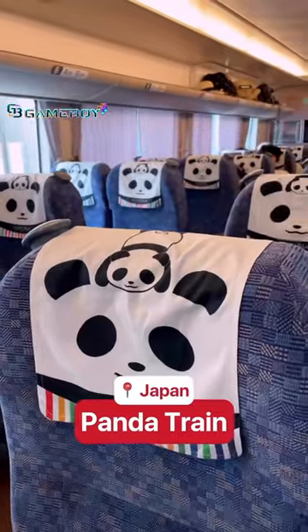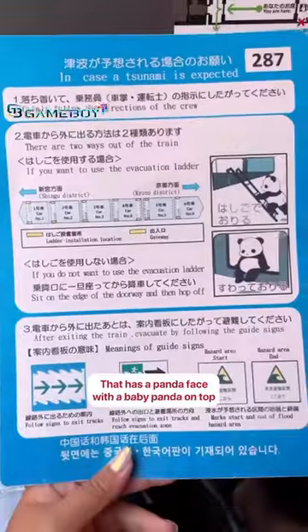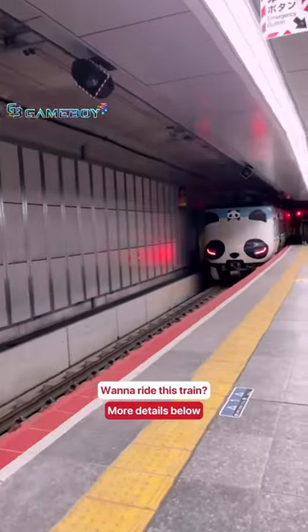Have you seen this panda train in Japan? This is the special sustainable panda Kuroshio smile adventure train that has a panda face with a baby panda on top, and the body of the train is designed with different animals. Wanna ride this train? Let me know in the comment section.